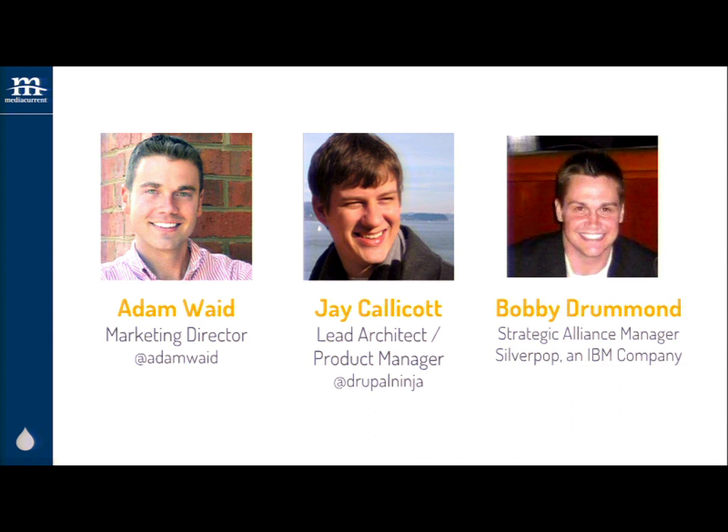Come by our booth. We're giving marketing automation demos. We're going to talk a little bit more about lead strategy and putting some best practices in place. I think we have some great things to share with you today. I'm Adam Wade, marketing director at MediaCurrent. And I'm joined up here with Jay Calicott, our lead architect and product manager. And we're really excited to have one of our marketing automation partners, Atlanta-based Silverpop, an IBM company. Bobby Drummond is a strategic alliance manager at Silverpop.